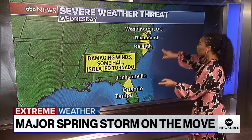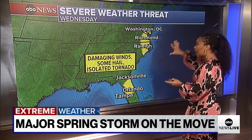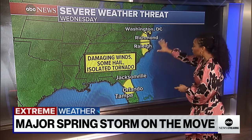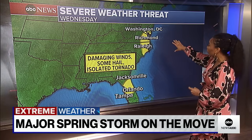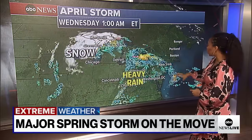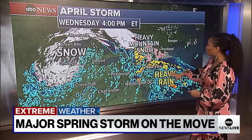What happens next is this threat shifts farther east. It's not as powerful as the threat we're seeing today, but it is a threat nonetheless where we could see some isolated tornadoes through central Florida and right on up into the Delmarva Peninsula, as well as the coast of Virginia and into parts of North Carolina.